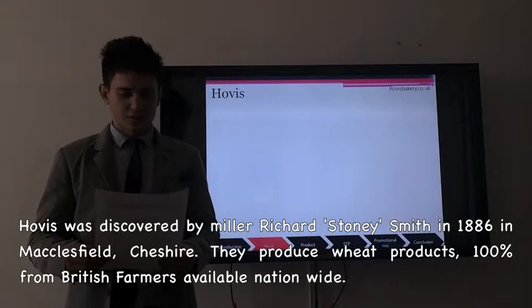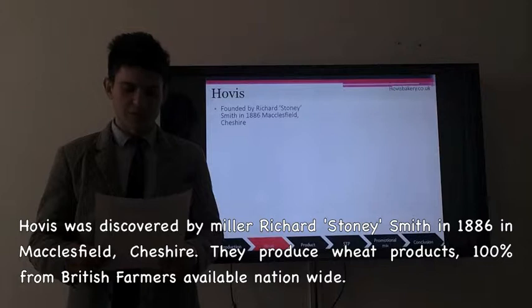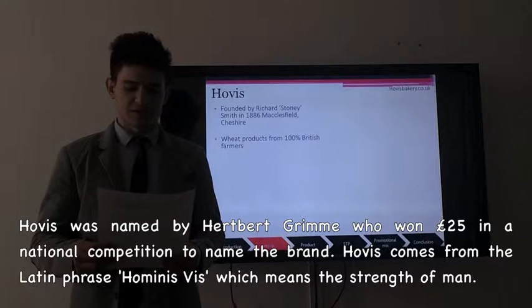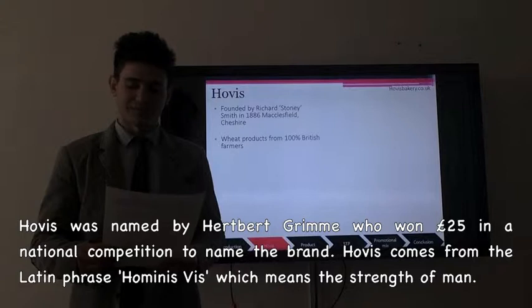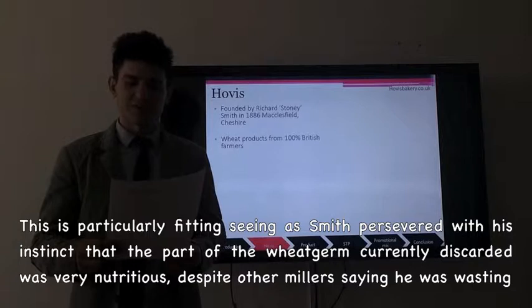It was discovered by Richard Smith in 1885 in McEastfield, Cheshire. They produce wheat products, 100% from British farmers, available nationwide. Hobbies was named by Herbert Graham who won 55 pounds in a national competition to name the brand. Hobbies comes from the Latin phrase hominisbis which means strength of our man. This is particularly fitting as Smith persevered with his instinct that part of the wheat grain currently discarded was very nutritious, despite other millers saying he was wasting his time.